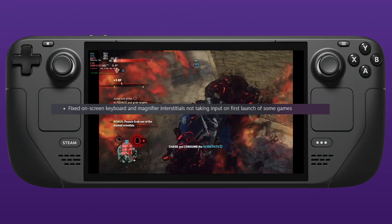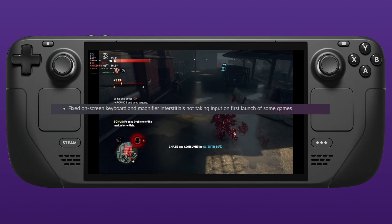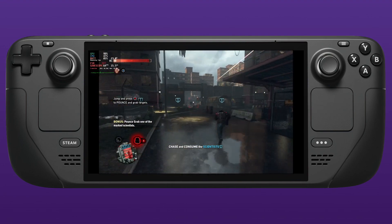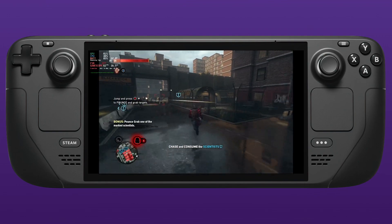They've fixed issues with various dialogues laying out incorrectly when the Steam keyboard is visible, and fixed an issue with the on-screen keyboard and magnifier interstitials not taking input on the first launch of some games. That's the general fixes — now onto one of the big ones.